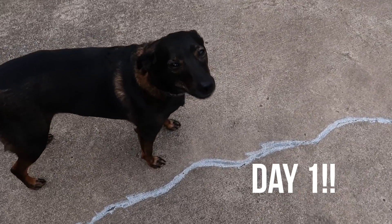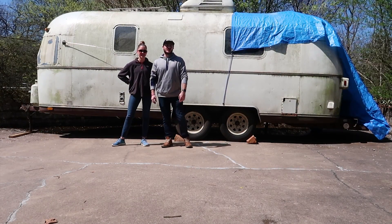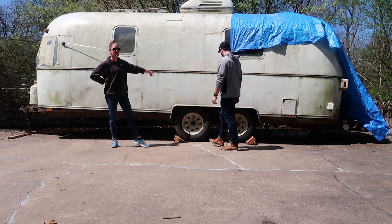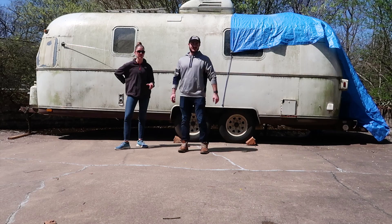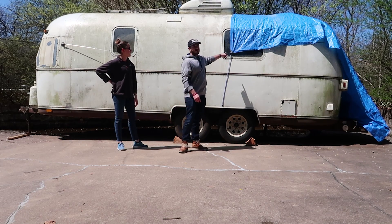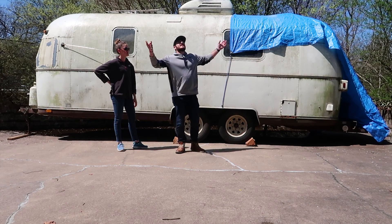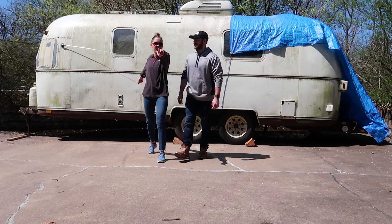Day one of our Airstream renovation journey. Today we are going to power wash the outside — this is the last time you'll see it looking this dirty. Then we're going to rip out a bunch of stuff on the inside to get down to the bones of what we're working with. We've had the tarp on because it's been raining the past three or four days, constant downpour, so we haven't gotten to start until today.